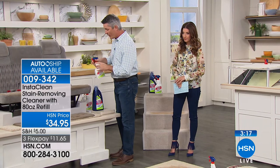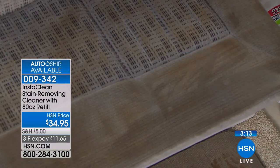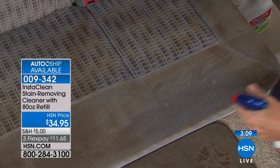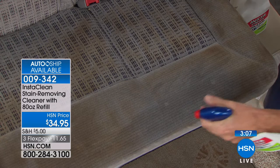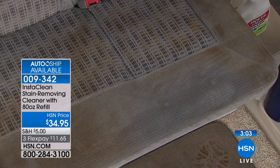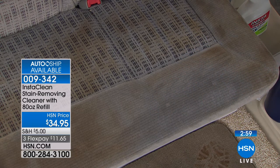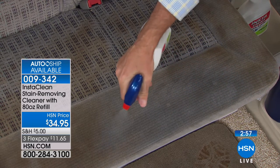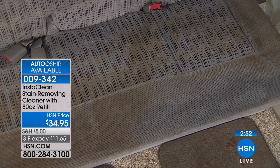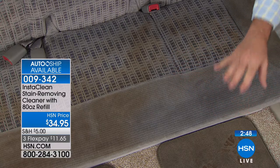Check this out — an older car seat. Watch what happens when I spray just this front area. This could be an old stain or a new stain, certainly if you have kids and pets in the car. It starts to eliminate that stain. Look at how it keeps improving. I can actually see the gray now — it's actually gray upholstery, not brown. It was just dingy and dirty. InstaClean does an amazing job.